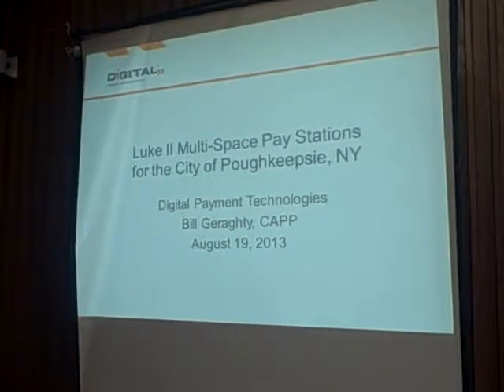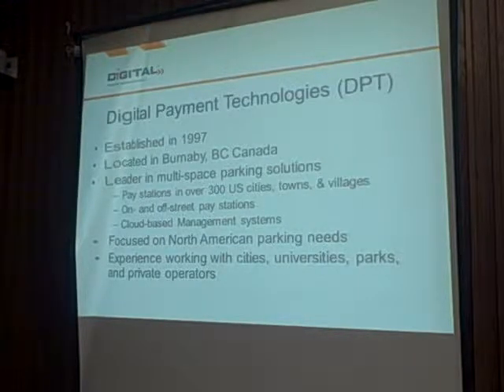Specifically to the opportunity I was brought in to discuss here in the city of Poughkeepsie. Hi, I'm Bill Garrity. I work with a company called Digital Payment Technologies. Just a brief overview of the company before I get into specifics on the multi-space meter units themselves, how they work, and how we anticipate using them here in the city.